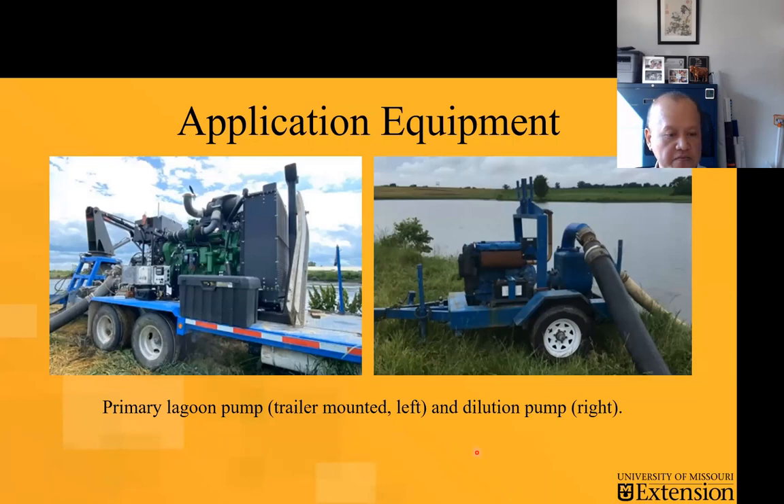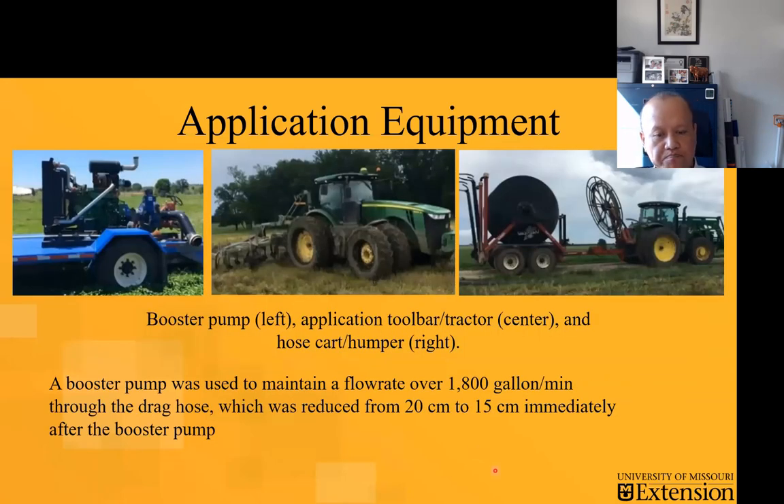Some of the equipment that was used: this is the primary lagoon pump on the trailer — trailer-mounted pump on the photo on the left. Let's not be confused with the dilution pump, which went into the lagoon to help with the agitation and reduce the solid contents. This is a drag line operation, and some of the fields were far enough — about two miles away — so they ended up using a booster pump. Because of this larger size — we're talking about eight-inch or six-inch pipelines — specialty equipment like the hose cart bumper was needed to help move or direct the lines while the tractors are injecting the sludge or the slurry into the nearby fields.